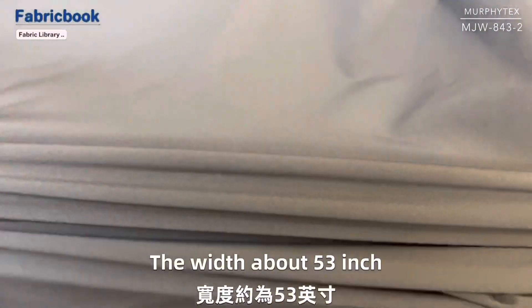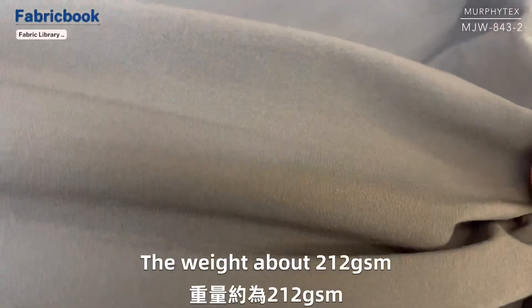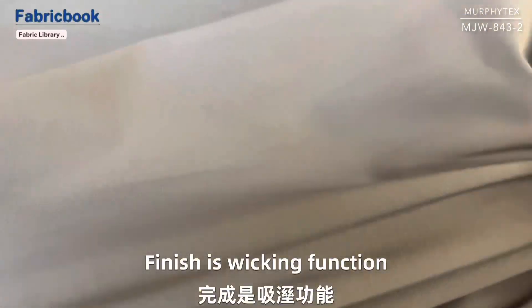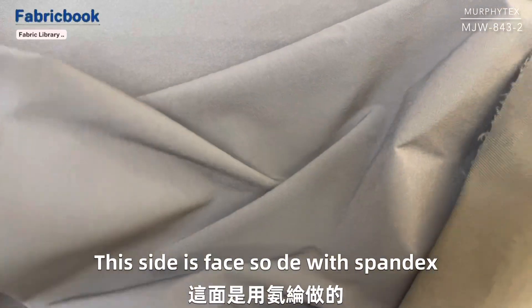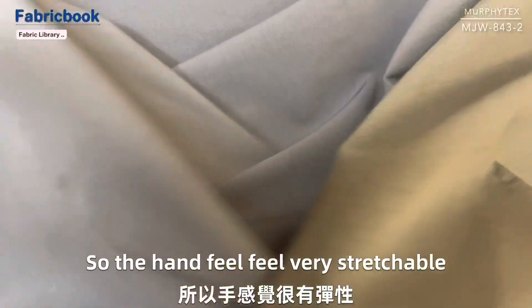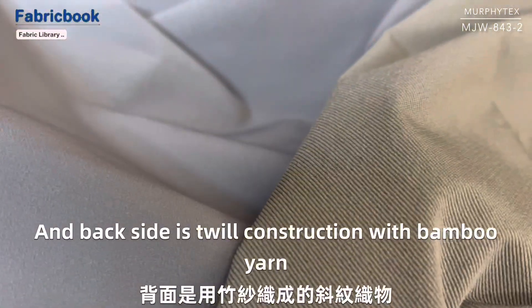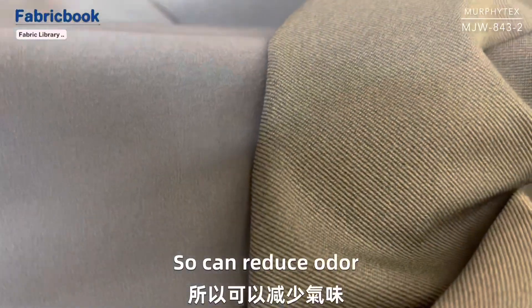The width is about 53 inch, the weight is about 212 GSM per square meter. Finish is wicking function. This side is the back inside with spandex, so the hand feel is very stretchable. And the back inside is twill construction with bamboo yarn, so it can reduce odor.